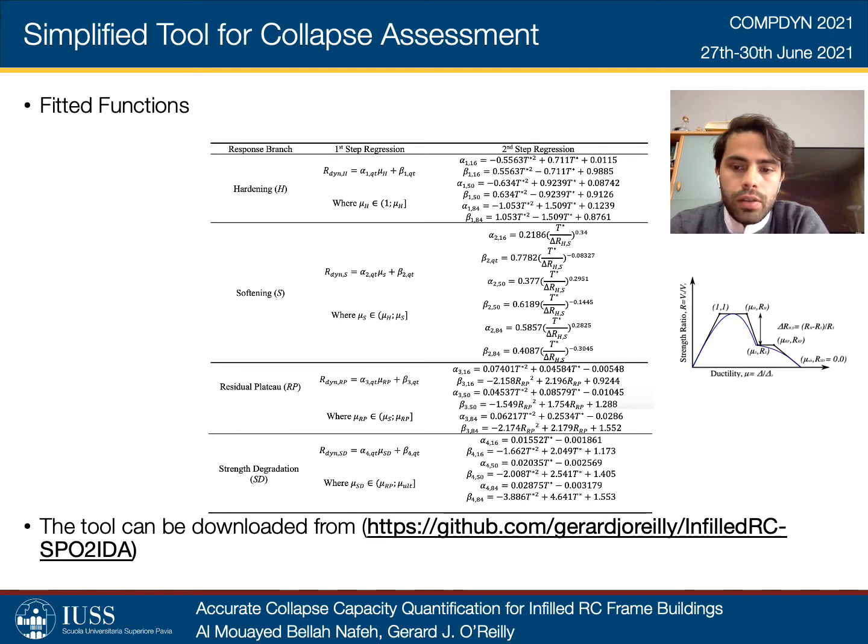The end result is the following relationships. The dynamic strength ratio is related to the ductility at each response branch and every fractile through a functional form chosen to best fit the data through goodness-of-fit tests such as the R-squared value or sum of squared errors. For instance, the coefficients corresponding to the functional forms, such as alpha-1 and beta-1 for the hardening response branch, are subsequently obtained as a function of the fundamental period of the equivalent single degree of freedom system.